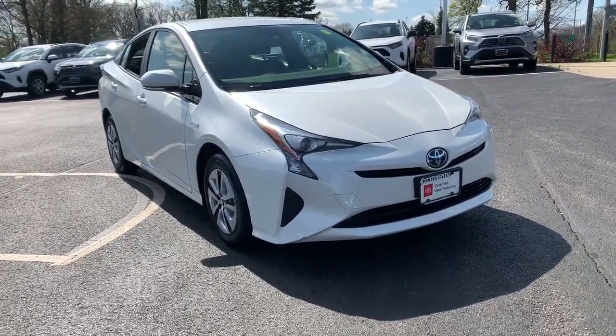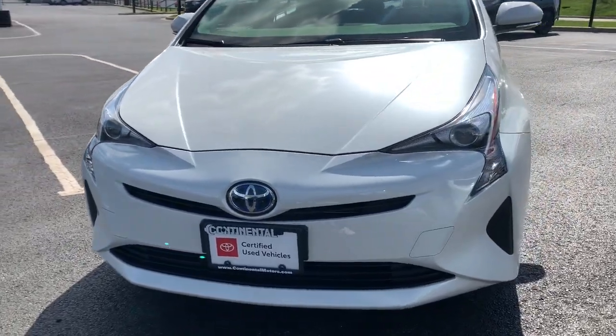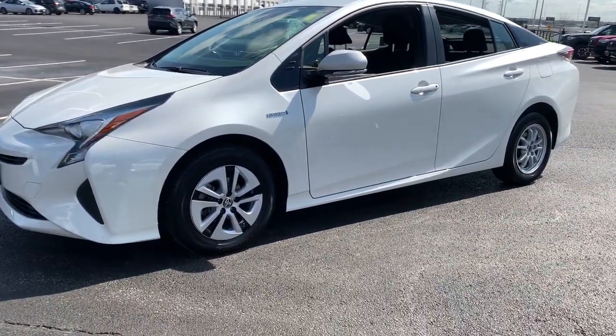Check out this 2018 Toyota Prius. With less than 10,000 miles on the odometer, this vehicle provides excellent value. Drive intelligently and thoughtfully in this sleek, efficient Prius.